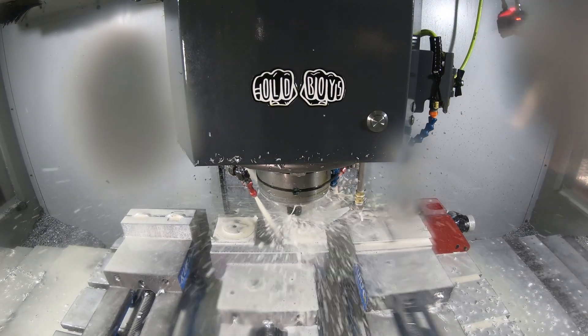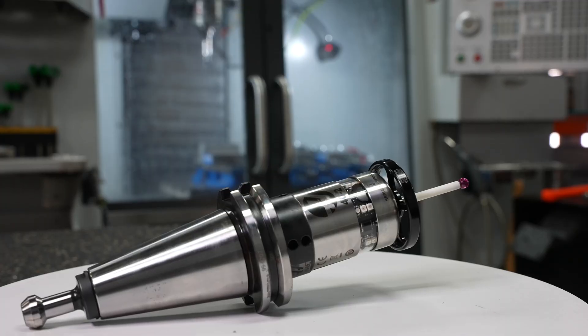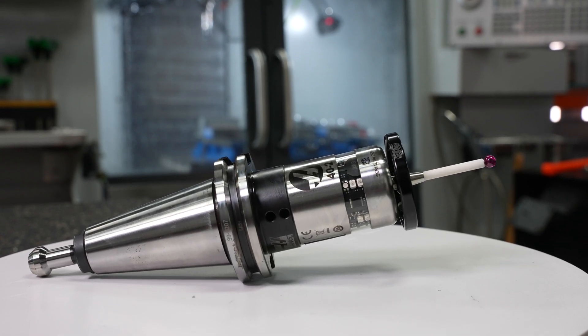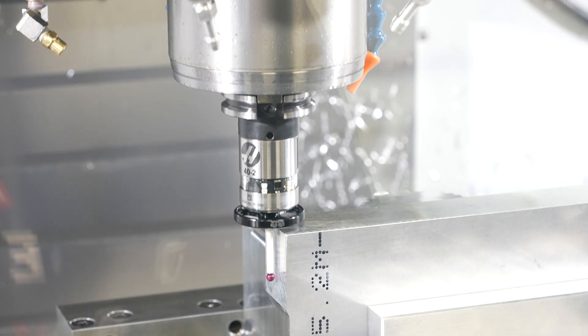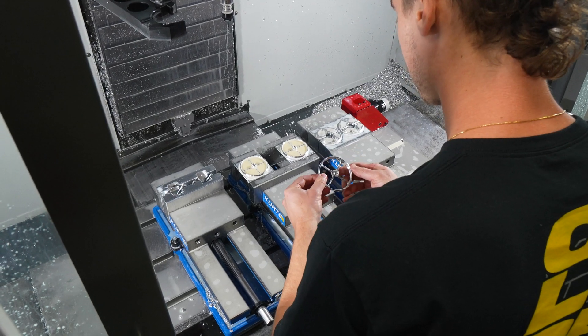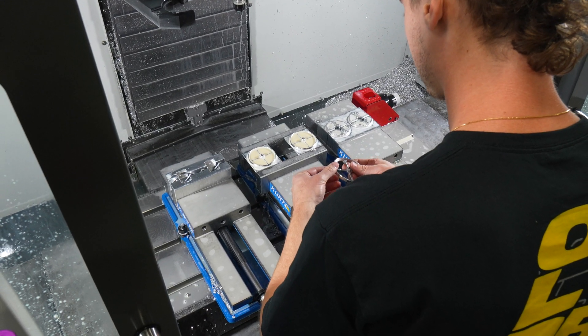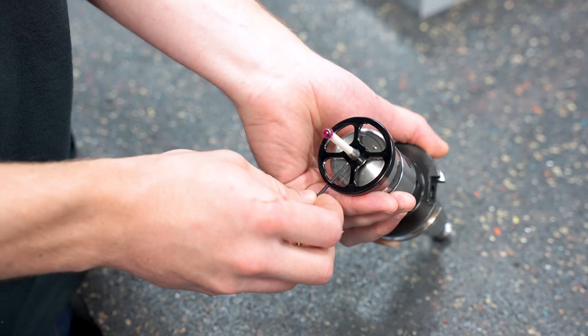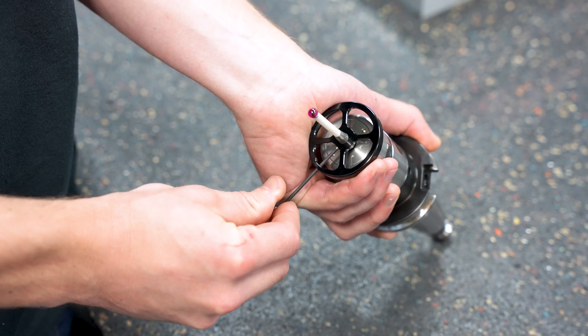I developed a probe halo just out of a need of my own. One day I fat-thumbed the number — I said negative five point instead of 0.5 — and came down and bumped the body of it, and decided that if that would have crashed, that would have cost me big. So out of need of my own I designed this halo to protect the probe body, and then of course circled back to: well, if this helps me, this can help other people.